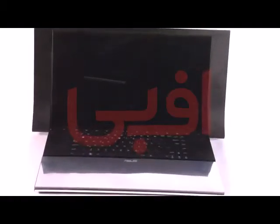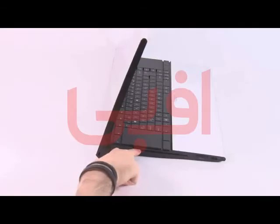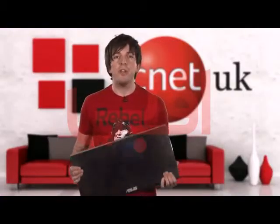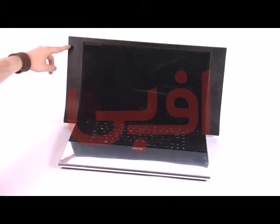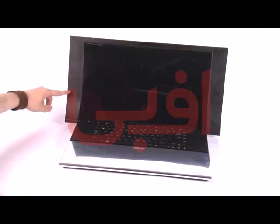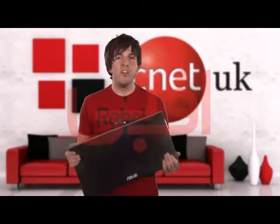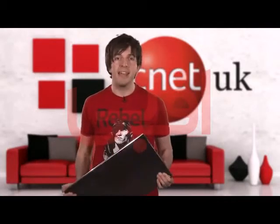Thankfully, it's got a huge 18.4-inch screen with a full HD resolution, as well as a Blu-ray drive, so whatever you watch on it will look pretty awesome. On the sides of the screen are two huge speakers provided by Bang & Olufsen. They do a great job of dealing with mid- and high-end tones, which you'll appreciate if you listen to a lot of classical and acoustic music. Sadly, they don't handle the bass quite so well, nor do they achieve the sort of volume that could shake your skull clean out of your head, which is a shame.